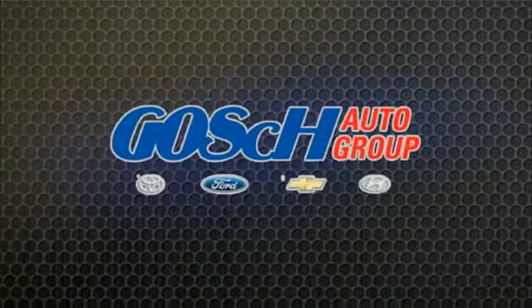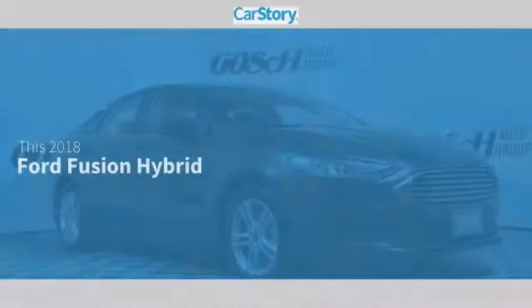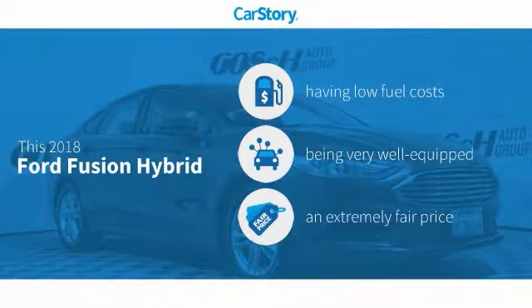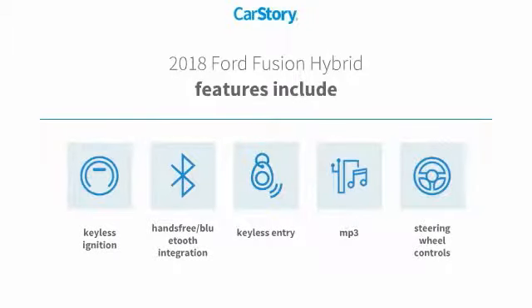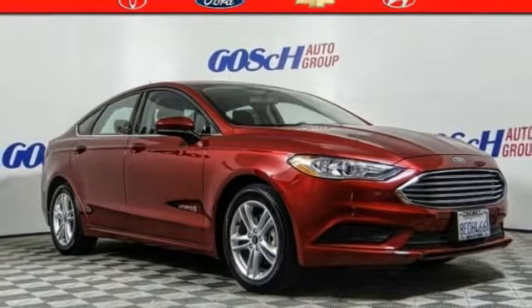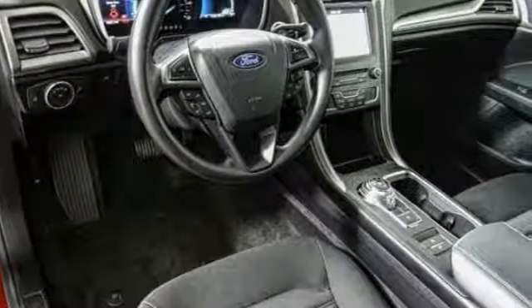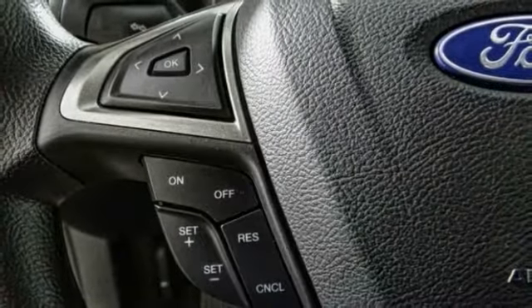We are pleased to show you the 2018 Fusion Hybrid. You can have both impressive power and great economy in a Fusion. This vehicle has less than 7,000 miles.